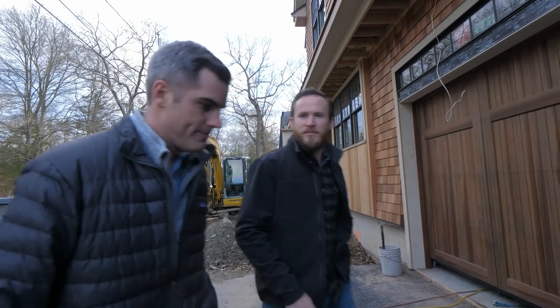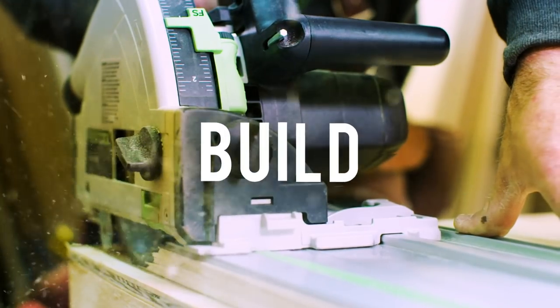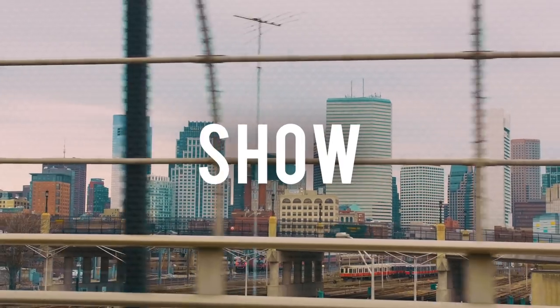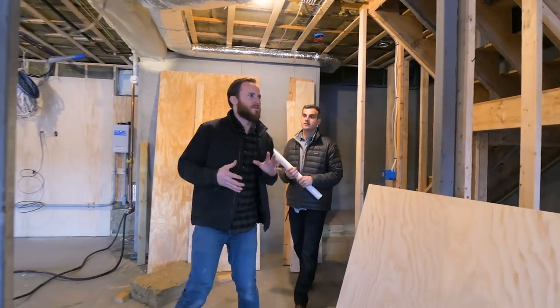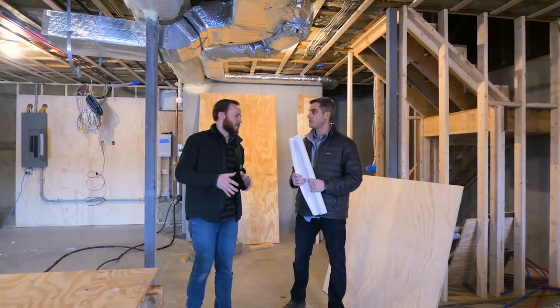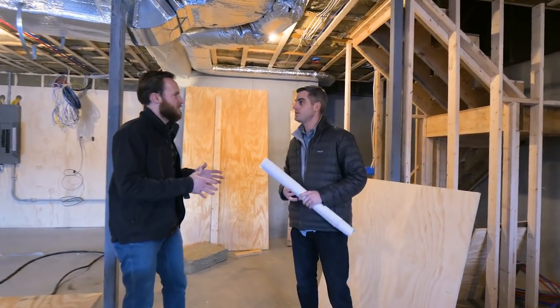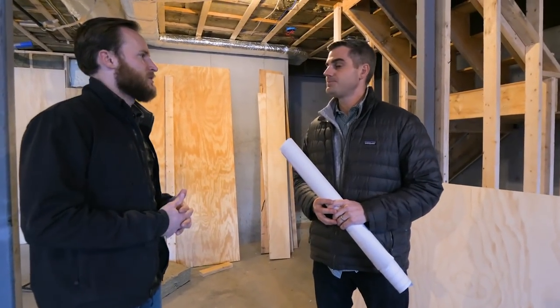Let's start in the basement and we'll work our way up. So I know you want to check in on progress, but before that I'd like to introduce you to the audience. So Ross, you're with T2 Engineering. That's right. Mechanical engineer. Walk me through what you guys do.